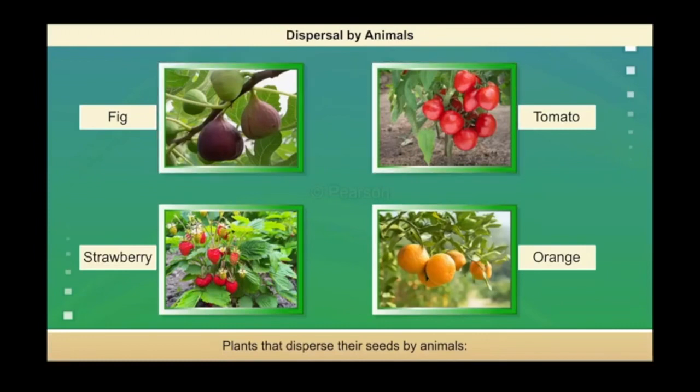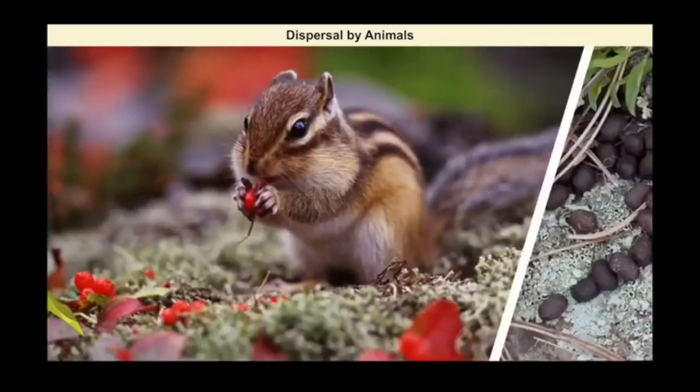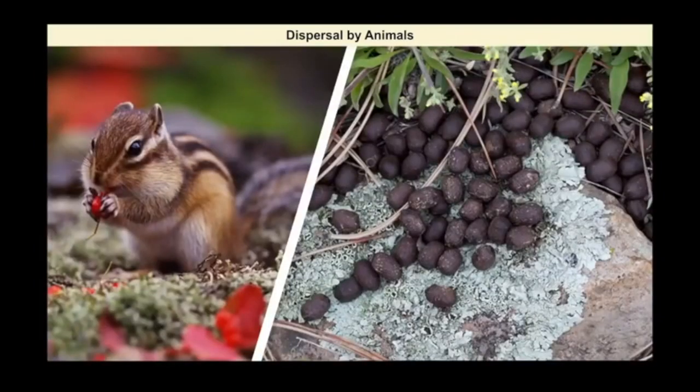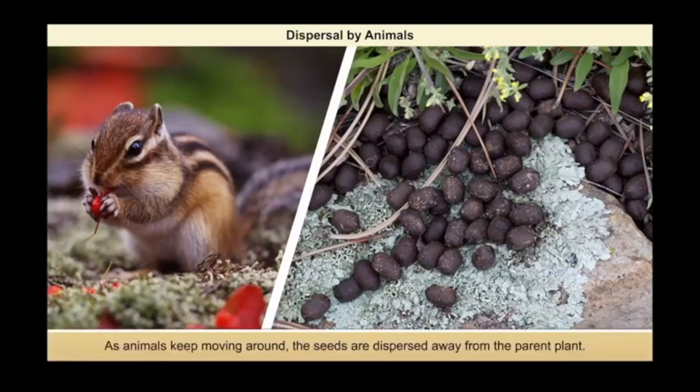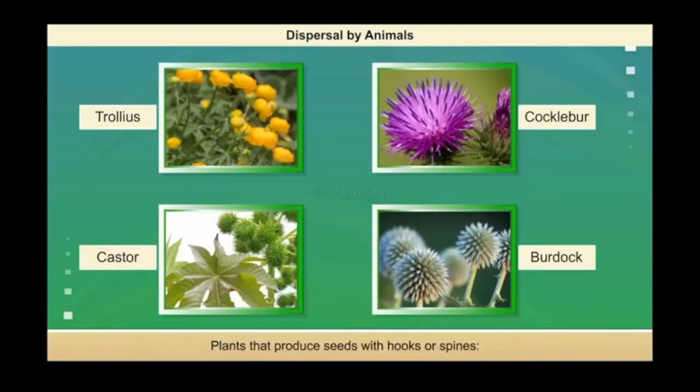Plants like fig, tomato, strawberry and orange produce fruits which are fleshy and edible. Their seeds have a hard protective shell. When animals eat such fruits, the seeds are not digested and are passed out along with their faeces. As animals keep moving around, the seeds are dispersed away from the parent plant. Plants such as trolleus, cocklebur, castor and burdock produce seeds which have hooks or spines.